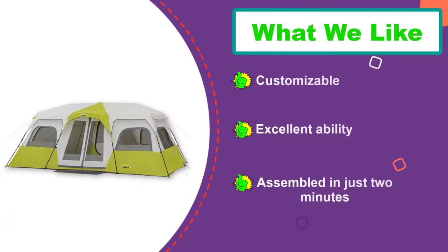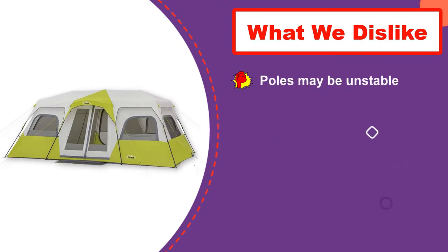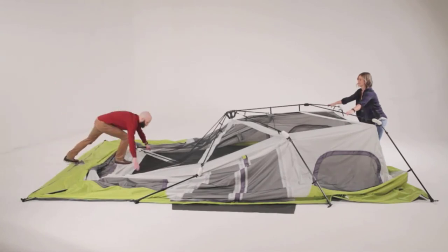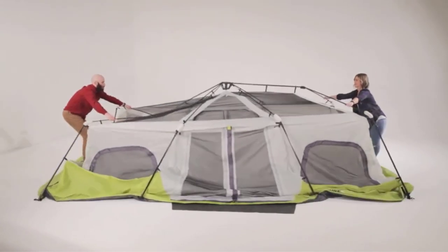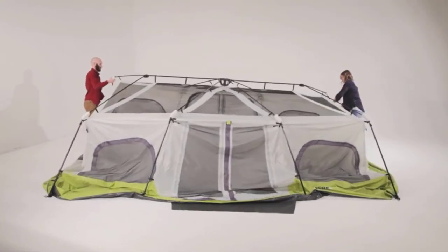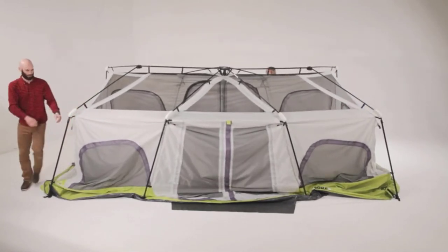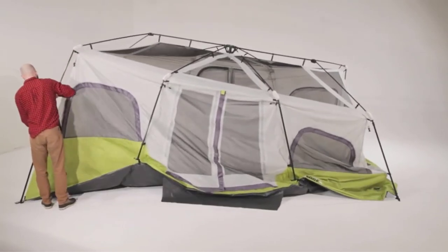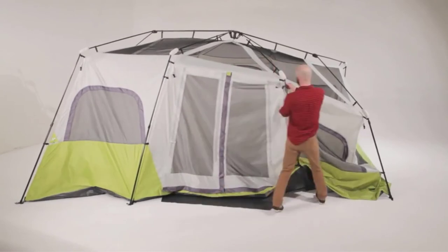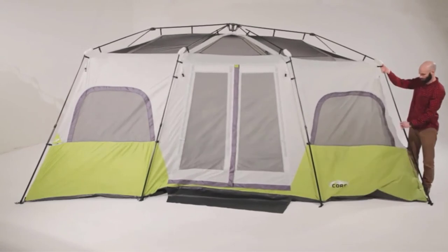The comfort of users of this tent will be top-notch. Based on the technical specifications, it is 18 by 10 feet and will fit up to 12 people. It can also accommodate up to three air mattresses. The center height is up to 80 inches, providing enough room to move around. Another feature ensuring user comfort is the adjustable ventilation — on each side of the tent there are vents that can be customized depending on the airflow you want.